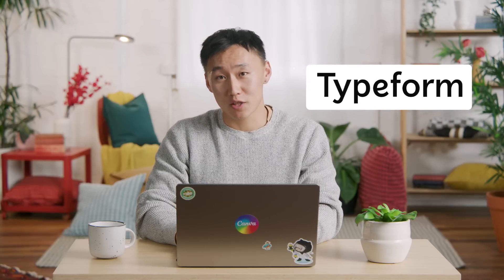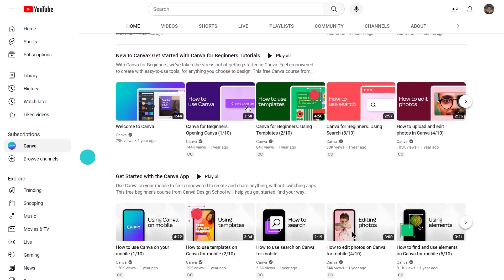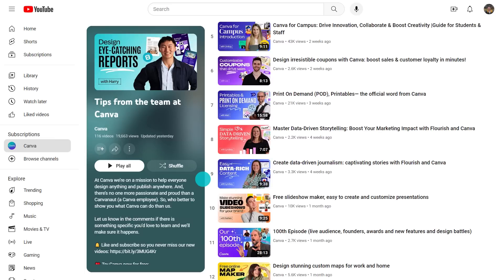I think I have time to show you another way to create forms using an app called Typeform. But before I do that, if you're enjoying this, would you mind checking out the playlist and subscribing? We upload design tips and tricks every week, and it's the easiest way to become a Canva expert — taught to you by Canva insiders like me.